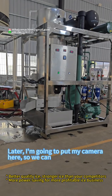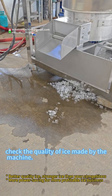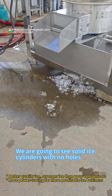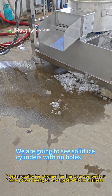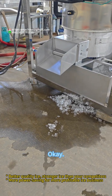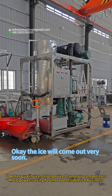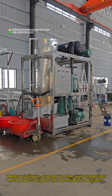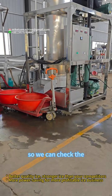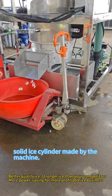I'm going to put my camera here so we can check the quality of ice made by the machine. We're going to see solid ice cylinders with no holes coming out from this outlet. The ice will come out very soon. Let's put the camera here so we can check the solid ice cylinder made by the machine.